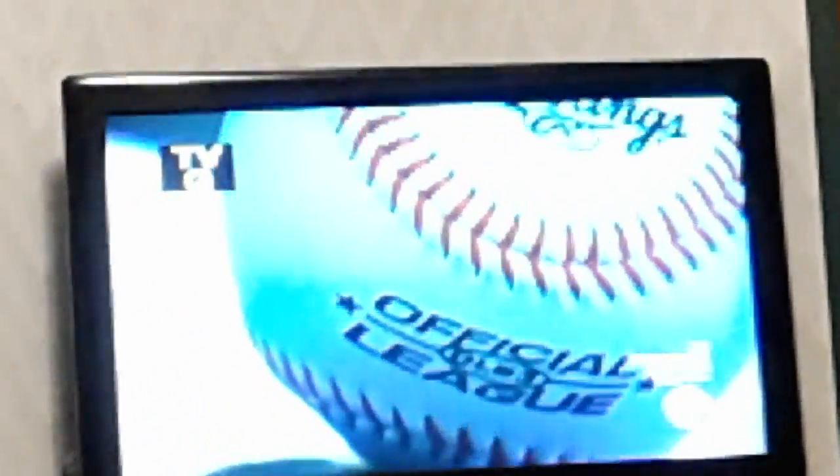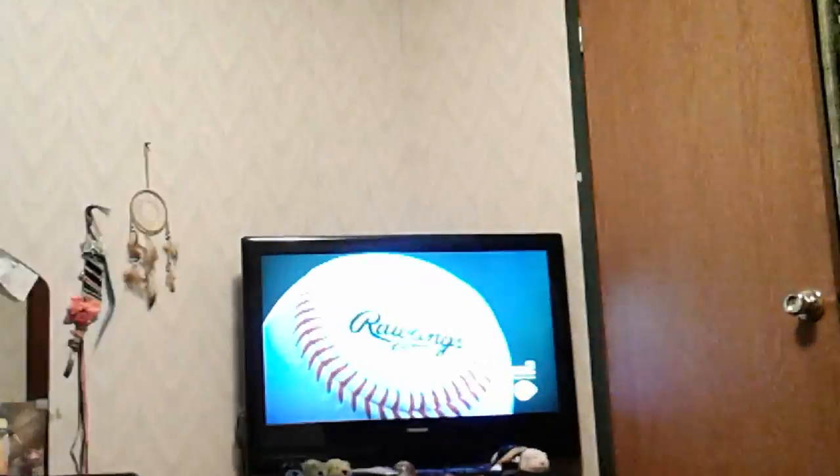Hey guys, what's up? It's Amber, and today we're watching how it's made of a baseball. They aren't just playing around — they build these balls precisely to league standards. And incredibly, those standards date back to 1872. Each ball is uniform in circumference and weight, so the game is an equal contest.